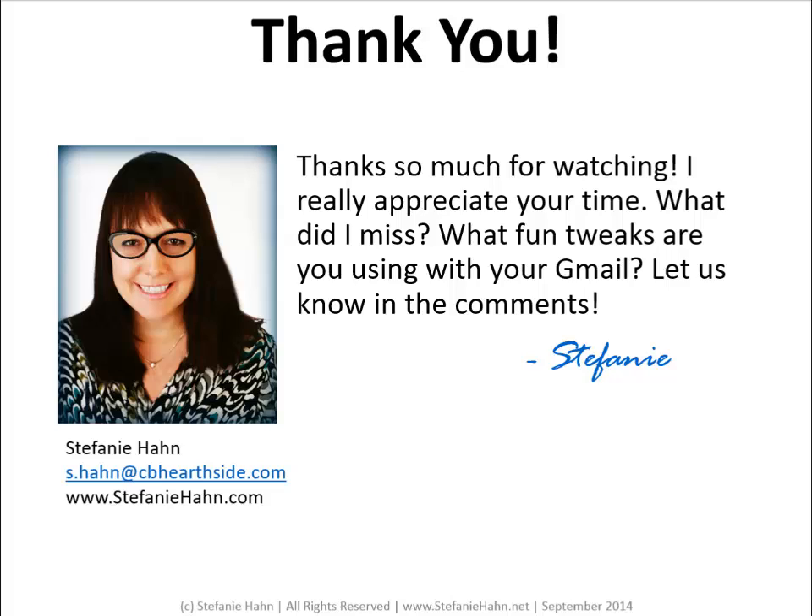Okay, if you made it to the end, thanks for hanging in there — that was super long with lots and lots of info on those tweaks. Thanks so much for watching, I appreciate your time. I'd love to hear what I missed, what you're using in your Gmail or other email programs — just let us know in the comments. Thanks a lot, guys.